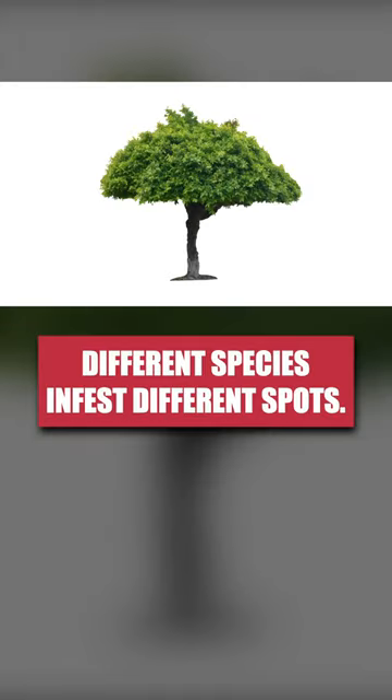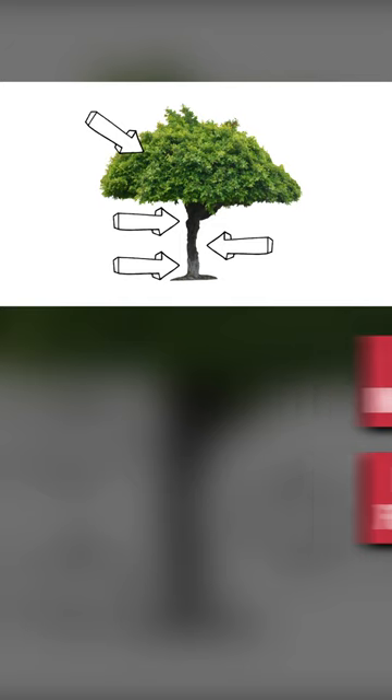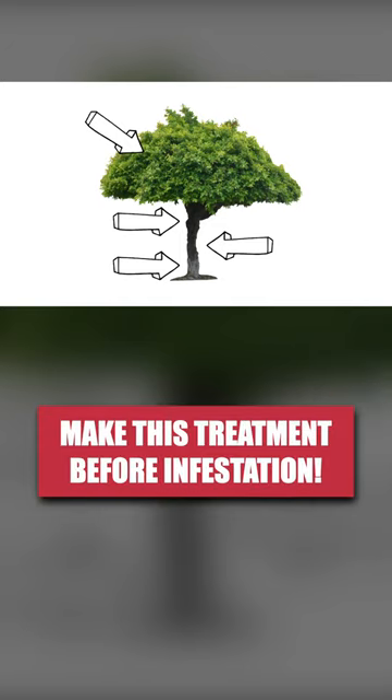Different species target different spots on a tree. You may need to treat the lower trunk, mid-trunk, upper trunk, or the tree's branches. This treatment only protects the surface of treated areas, so apply this product before bark beetles have infested.